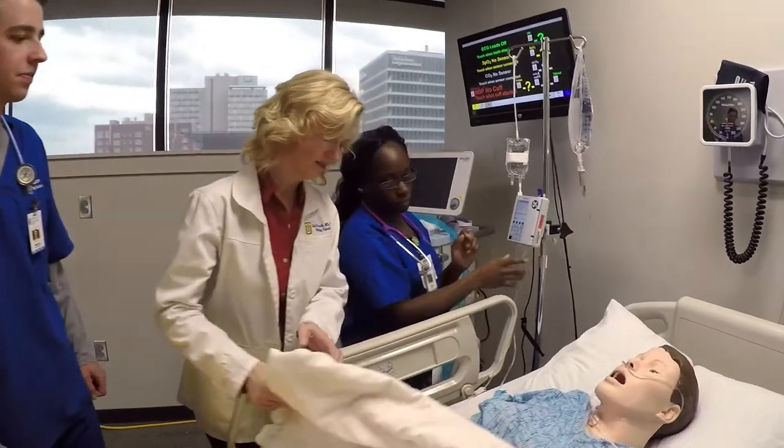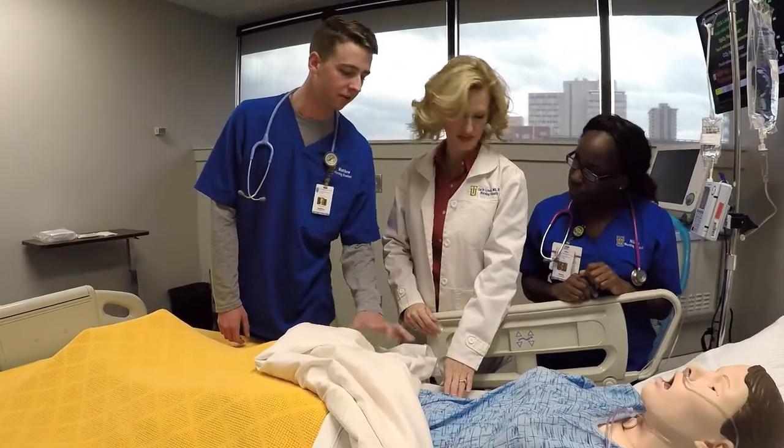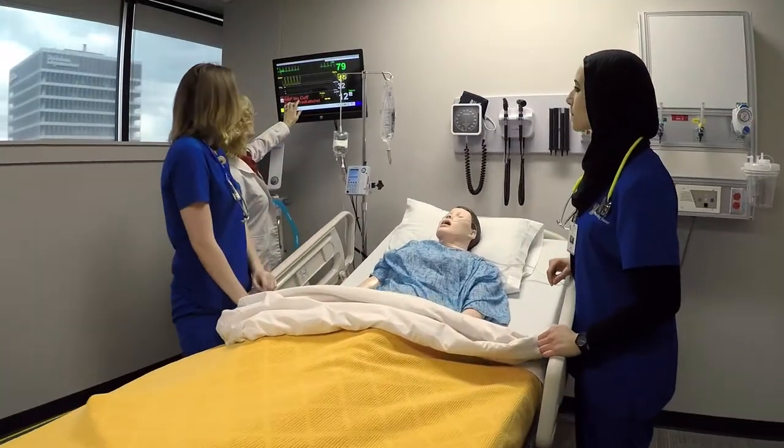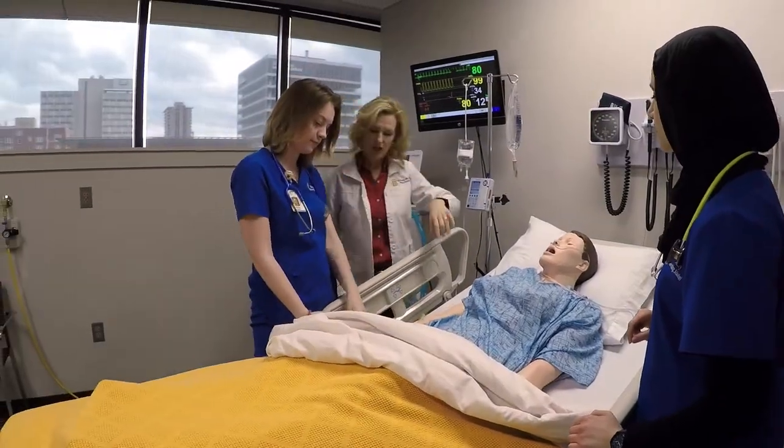Hello, I'm Professor Karlyn Lynch and I teach nursing at the University of Tulsa. I'd like to talk a little bit about our simulation experiences here in the nursing program. For our pre-licensure students, we weave simulation experiences throughout the program, starting at the sophomore level and integrated into the curriculum all the way through the senior level.